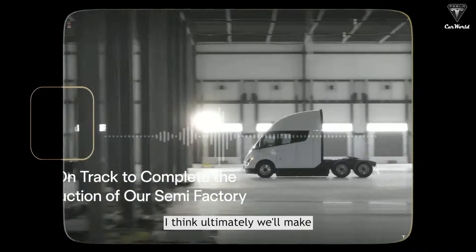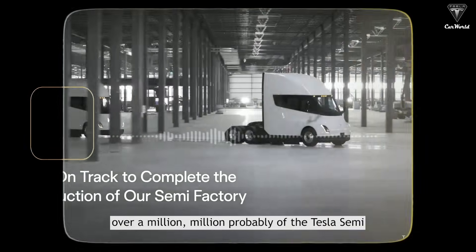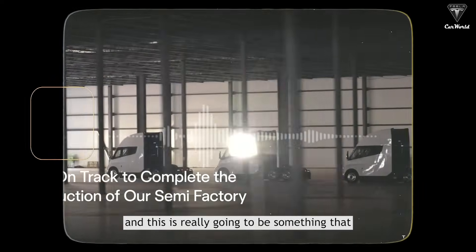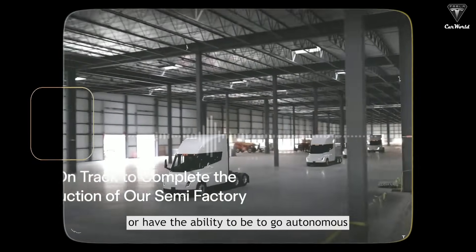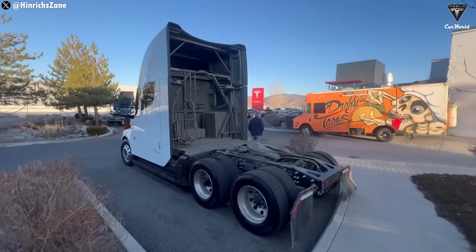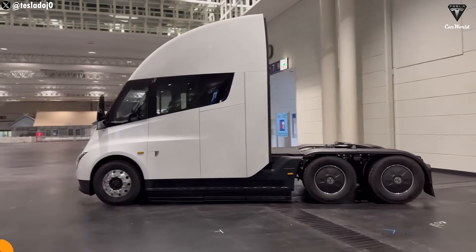Elon Musk has said he ultimately expects Tesla to make over a million — probably millions — of the Tesla Semi, and that it will be seen all over the place. It will also be autonomous, or have the ability to go autonomous down the road. So how is Tesla making this beast both faster and cheaper, and what's so revolutionary about this new production system? Let's break it down.